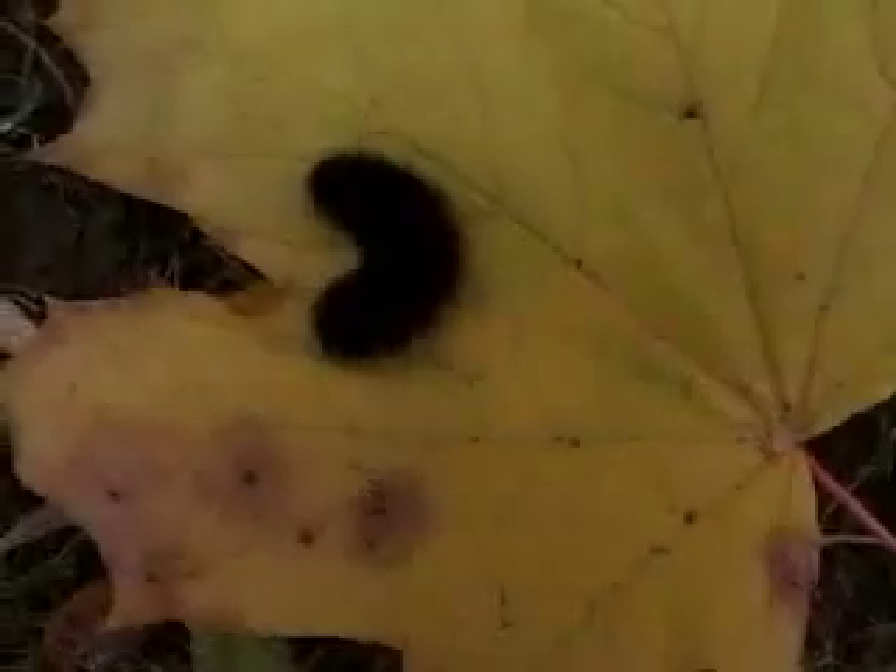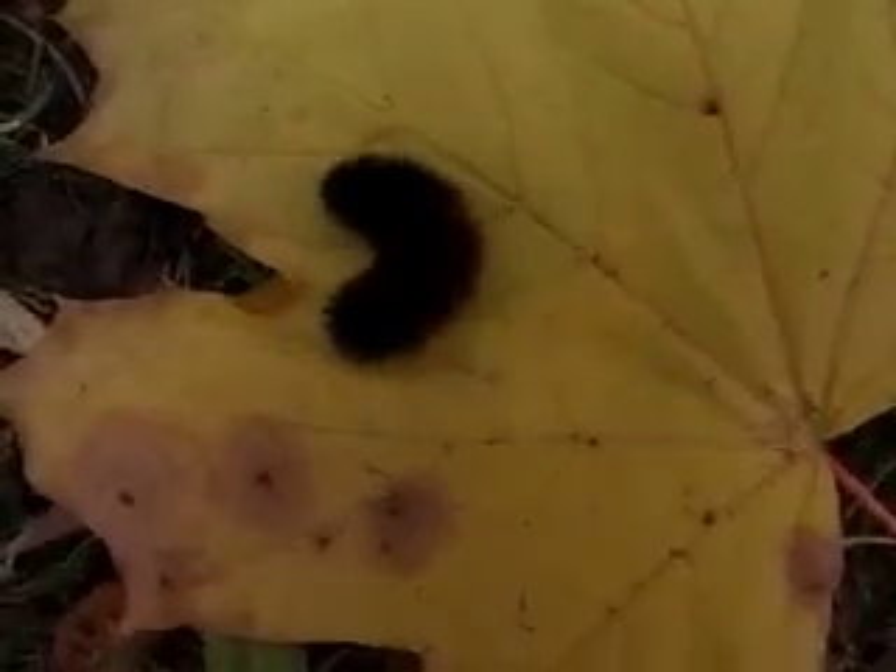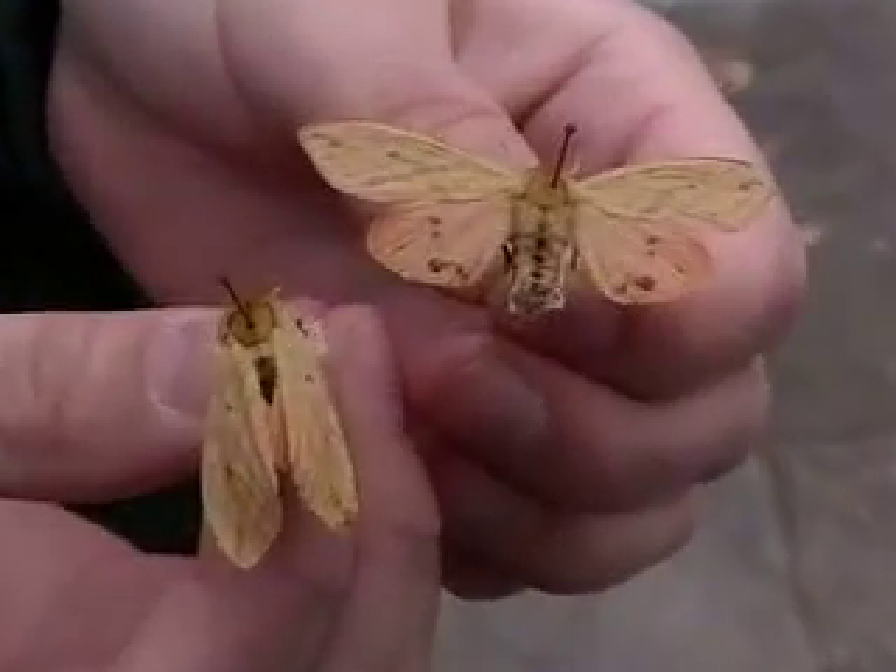When the warm weather returns, the Wooly Bear fills up on plantain, dandelions, and many other plants, and then forms a cocoon and becomes a pupa. When it emerges in the late spring, it is the Isabella Tiger Moth.